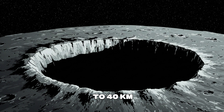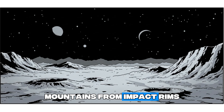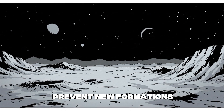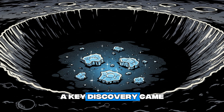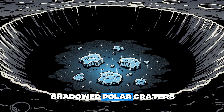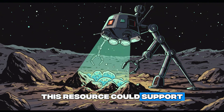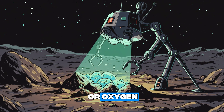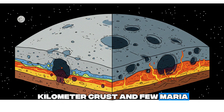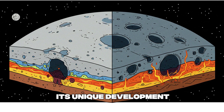Beyond craters, sinuous rills — dry lava channels hundreds of kilometers long — and lava tubes with collapsed skylights reveal hidden depths. Some tubes stretch up to 40 kilometers, offering potential shelters for future explorers. Mountains from impact rims and gentle mounds add variety, though the moon's quiet tectonics prevent new formations. A key discovery came in 2009 when India's Chandrayaan-1 found water ice in shadowed polar craters, later confirmed by NASA's LRO. This resource could support future missions by providing water, fuel, or oxygen. The far side, with its thicker 60-kilometer crust, differs due to early heating from Earth, sparking ongoing curiosity about its unique development.